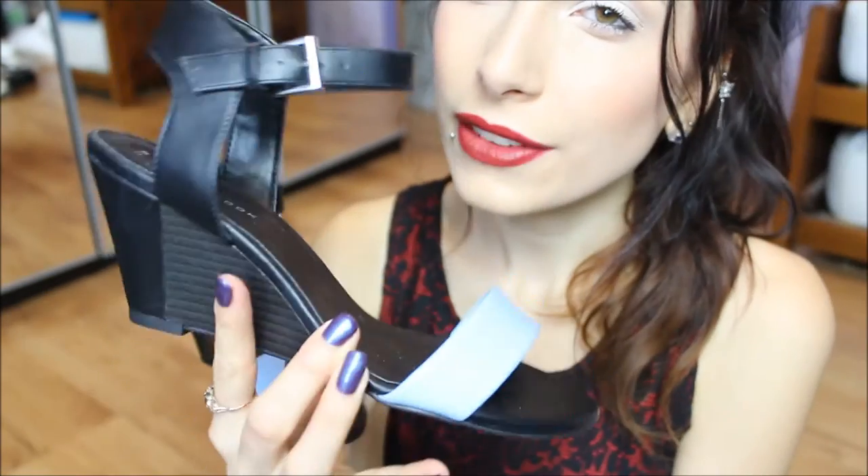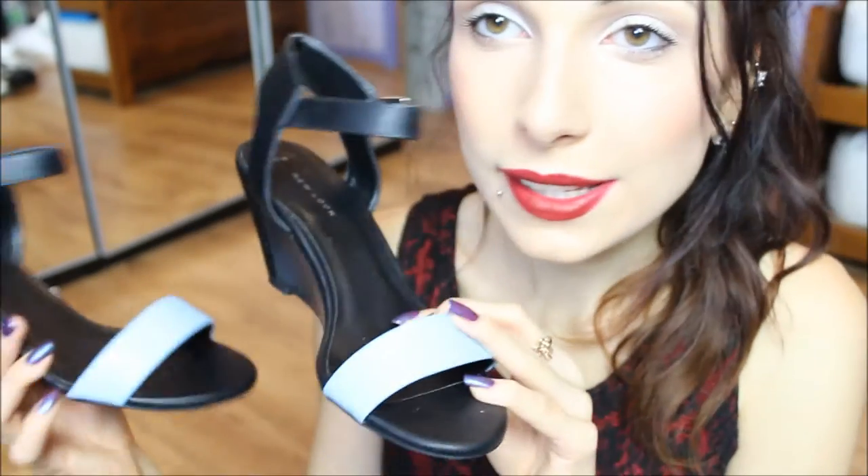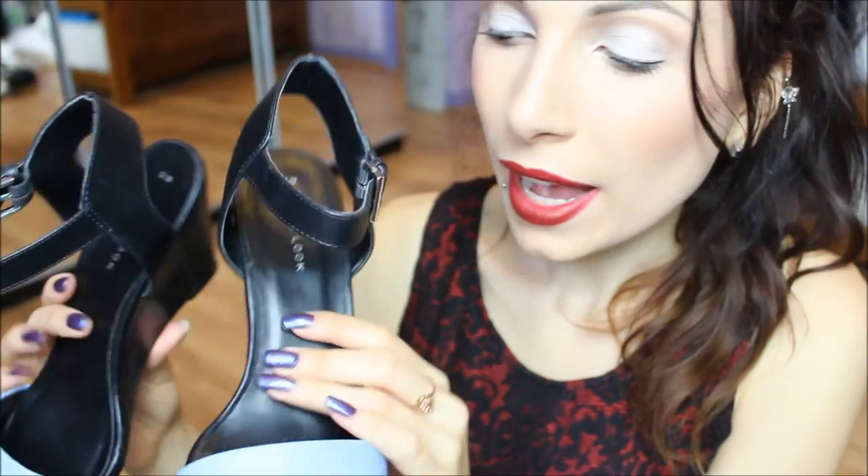My third pair is probably the least casual out of them all — still casual in my opinion, but not necessarily something I'd wear to college. They have a little wedge to them, but not high whatsoever. I don't really like very high heels or very high wedges — I just prefer more comfort. These I think can be perfect for me, and they would be so beautiful as holiday shoes.